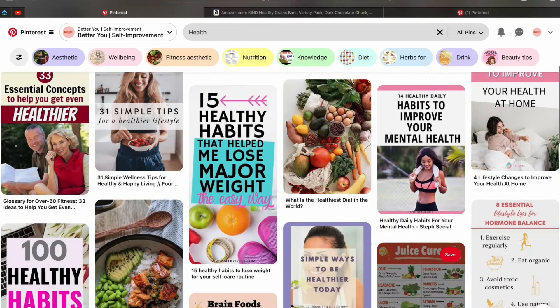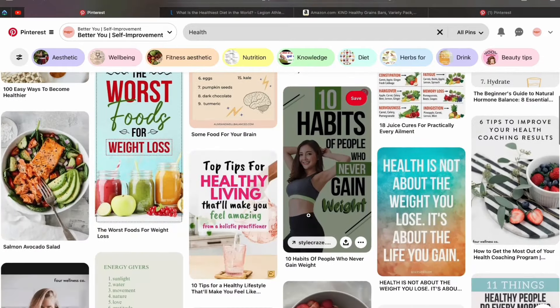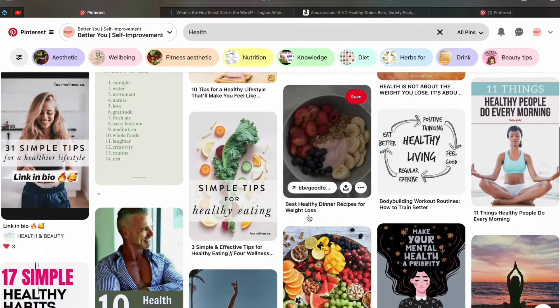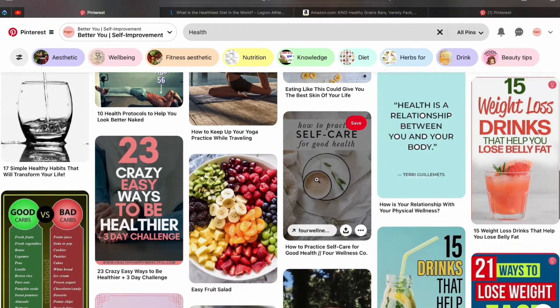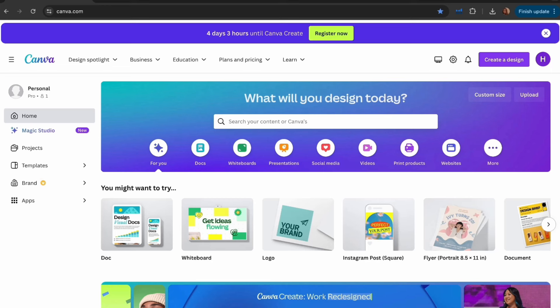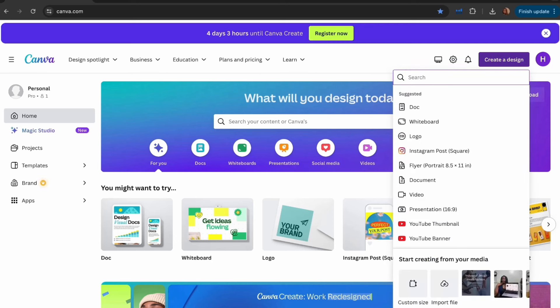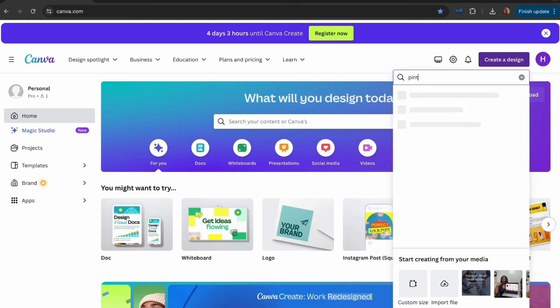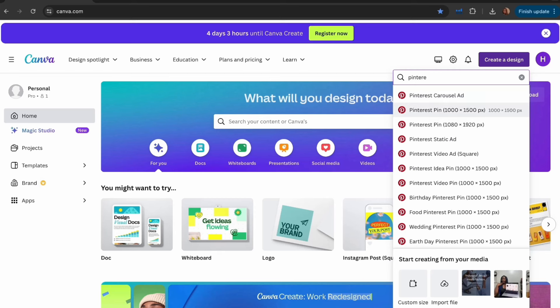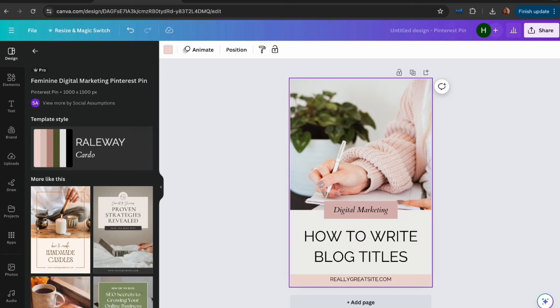To promote your affiliate links on Pinterest you need to create your own content — all these images you see on Pinterest promote affiliate links, and you need to create something similar. It's actually pretty simple using Canva. Sign into your Canva account, click 'Create a Design,' and search for 'Pinterest Pin' to find the 1000x1500 pixel template. Select that template.